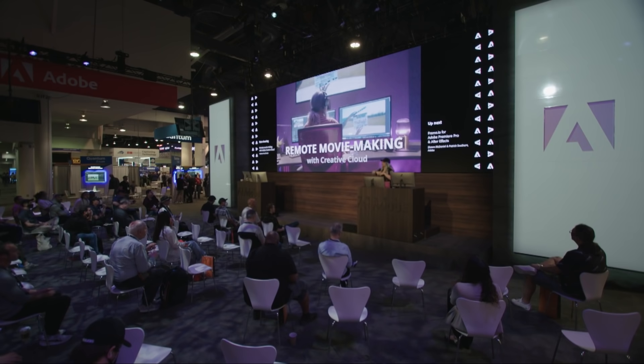My name is Valentina V. I am a director, cinematographer, and editor out of Los Angeles.